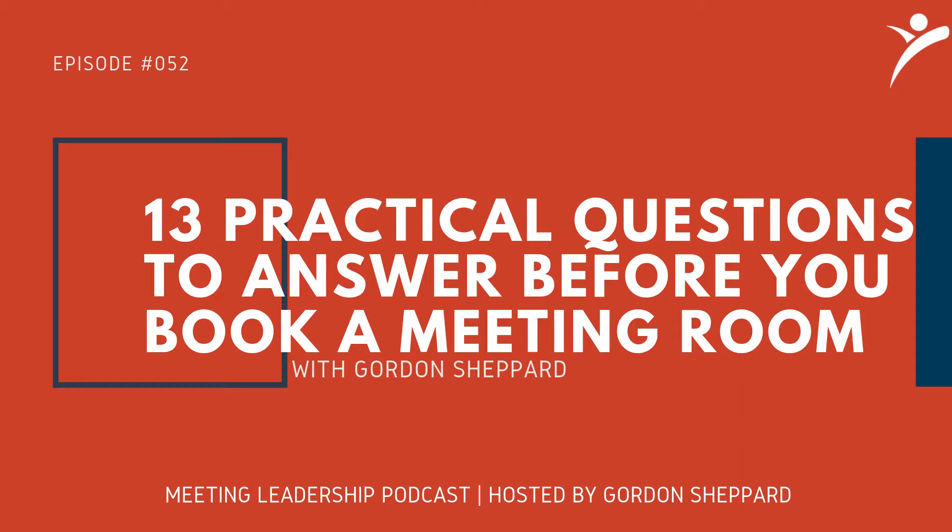Let me recap the 13 practical questions to answer before you book a meeting room. One: do we need to book the room? Two: is the room too hot or too cold? Three: is the room clean? Four: does the room have a projector, screen, sound system, and connections for computers? Five: what is the phone number for the audio-visual technician? Six: do we need a speakerphone? Seven: do we need flip charts, markers, pens, pads, and sticky notes? Eight: are the chairs in working order? Nine: does the table move? Ten: where are the electrical outlets? Eleven: do we need wireless internet access? Twelve: do we need to order refreshments? Thirteen: does anybody have any special dietary considerations?